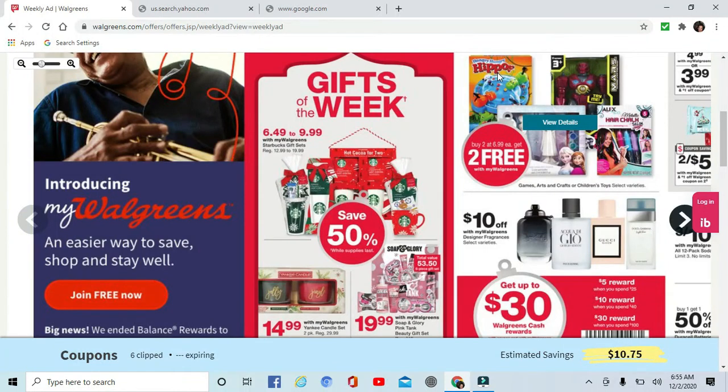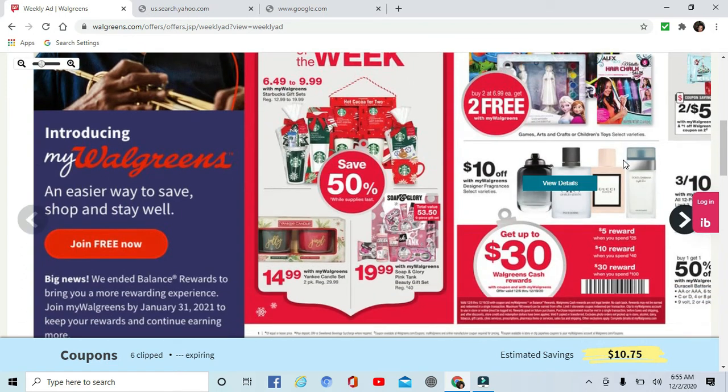Hello, welcome to your Walgreens ad preview for December 6th through the 13th — tons of toys and gift giving ideas this next week.